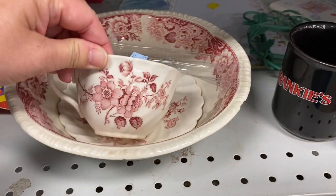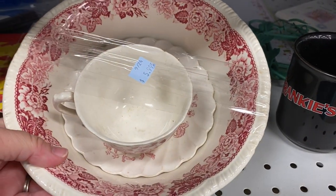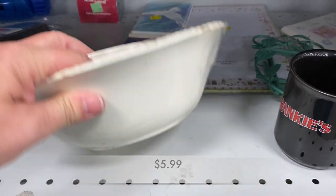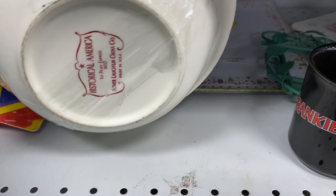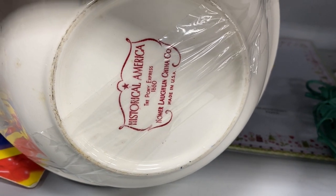When I saw this set on the shelf, I immediately thought that it matched the teapot that I saw earlier. But then I realized after turning it over that this bowl, cup and saucer was from Homer Laughlin.